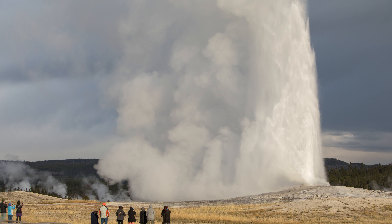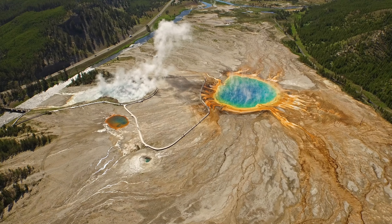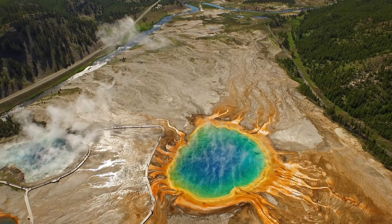While Old Faithful's time is accurate within 10 minutes on either side, Grand Geyser's most recent prediction has a margin of error of plus or minus 45 minutes! While this may seem like a massive range, it's important to note just how much effort goes into a prediction even that accurate, in such a volatile geothermal environment.